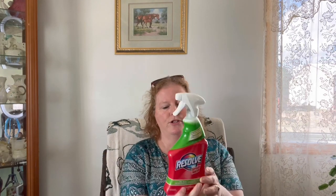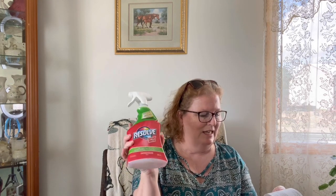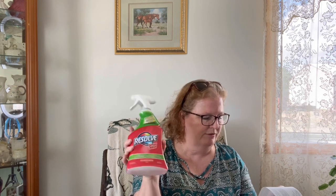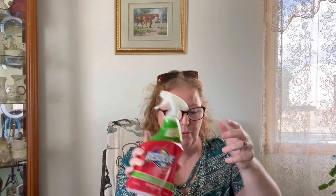So I grabbed another Resolve. This is excellent for spraying on stains before the laundry goes in — you can spray it and leave it in the laundry basket. It was $3.50 for the Resolve. It removes grass stains and greasy foods. It works well.